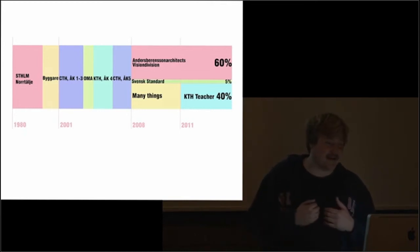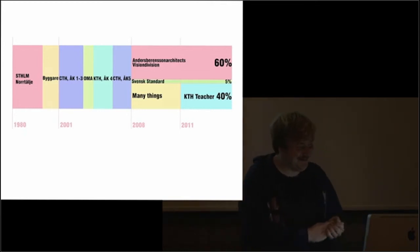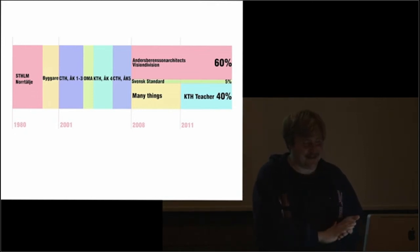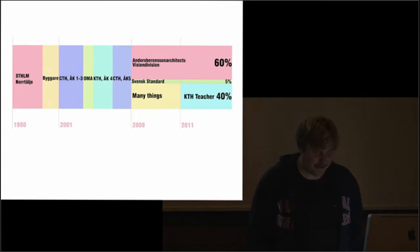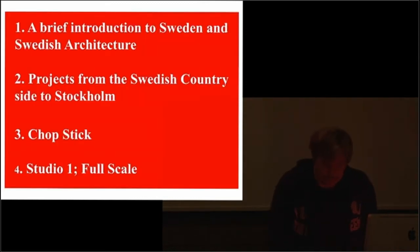I'm also involved in an architectural collaboration called Svensk Standard — I work maybe 5% on it. It's basically Swedish architects who are bored at their current jobs doing stuff outside that. I'm not bored at my job — I have my own firm and I love it. I also teach at KTH, 40% in the third year for three years. Now I'm starting my own studio at KTH. I know this lecture is a bit too long, so I will try to go fast — and if you need to leave because you have classes, just go.